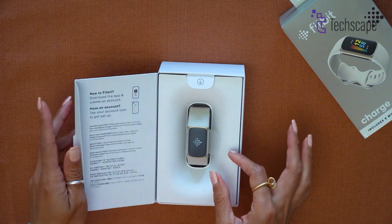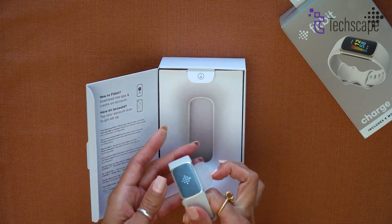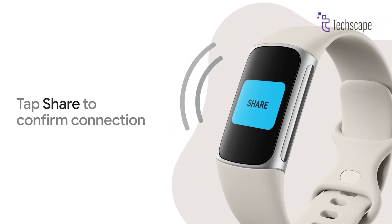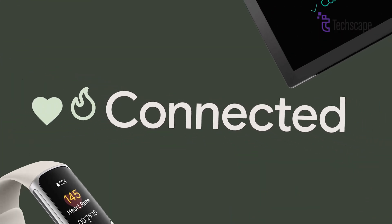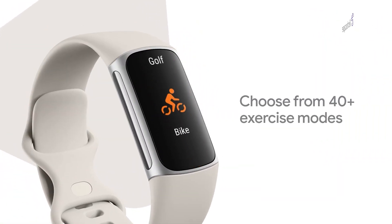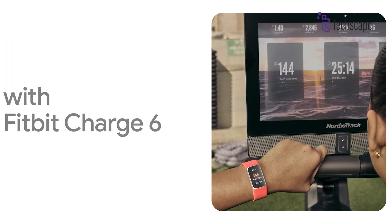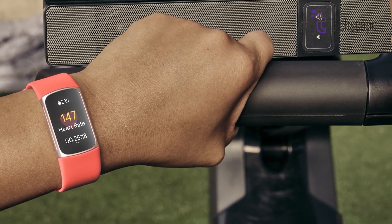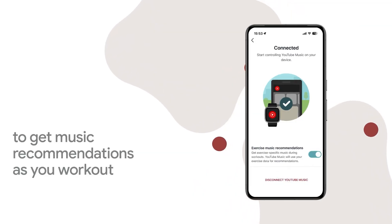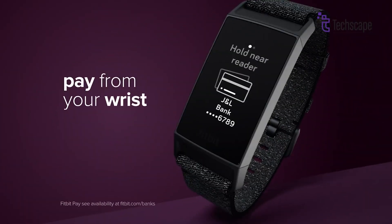The Fitbit Charge 7 is expected to be released between September 2024 and March 2025, following a one-year cycle similar to the Charge 6's launch in September 2023. The Charge 7's pricing has evolved over time, with initial estimates ranging from $130 to $159.99. The final pricing will depend on the model's enhancements and features.